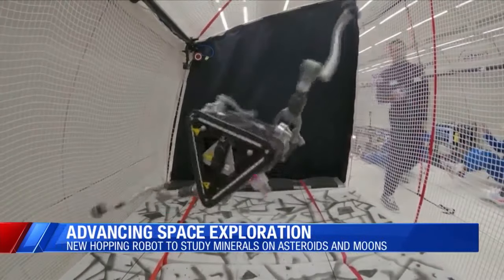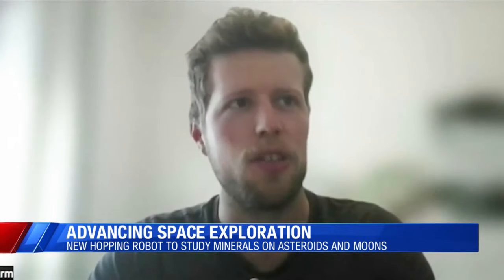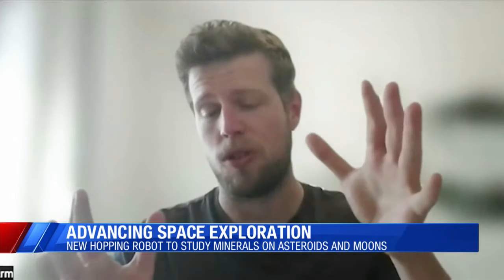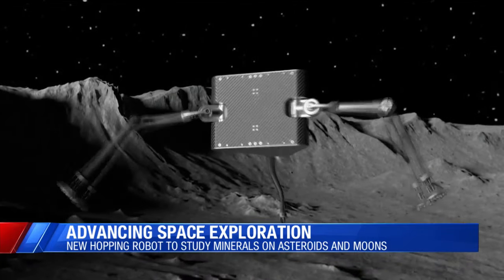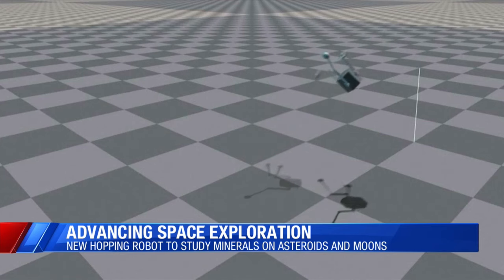It's led Swiss researchers to develop a hopping robot called Space Hopper. The idea is to use a hopping robot which can not only use the legs for hopping, but also to control its attitude while it's hopping — like while it's flying. Space Hopper is armed with three legs and nine motors, which it uses to leap off the surface of an object with low gravity and move through space towards another location.